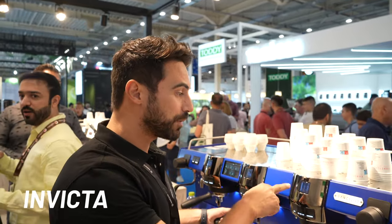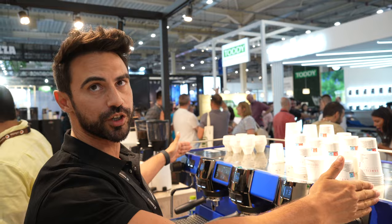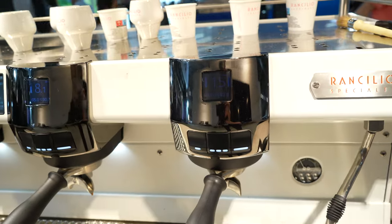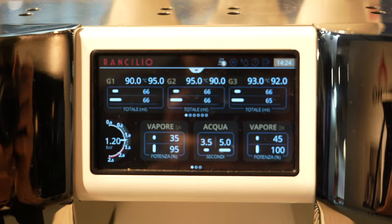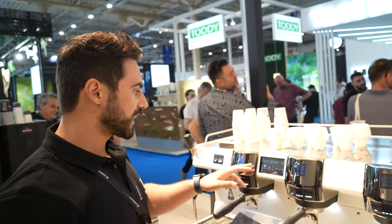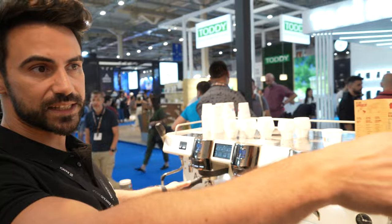You can adjust the temperature on every group because of a feature called T-Switch. So even with a single-boiler machine, you can switch the temperature on every single group. You can also set the pre-infusion and post-infusion. You can even change the temperature of the brew while it is brewing — so if you start brewing at 90°C you can go up to 95°C or profile down. It's up to you to bring out the best notes from your coffee.